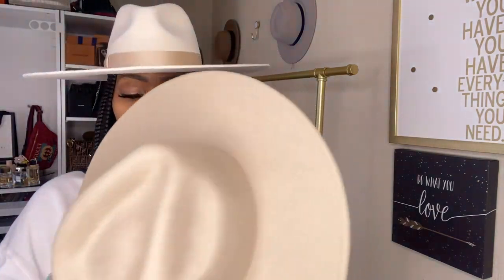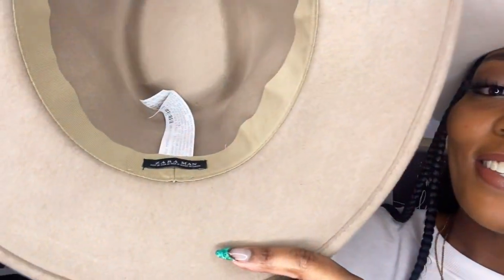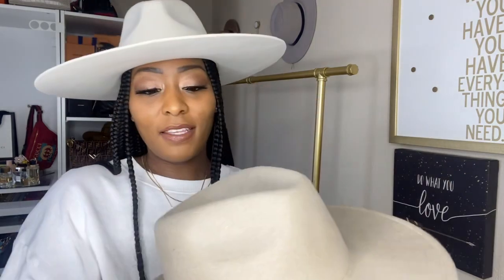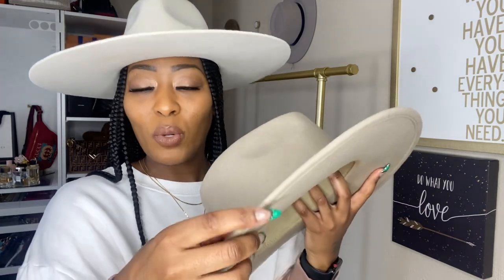I got this one out of the men's section at Zara — it says 'Zara Man' on the inside. You can see my makeup stain in there. Really nice hat. These are not the same color — I have to have different shades; I can't just have one hat go with everything. Now this brim is a little floppy, but we're working with it.